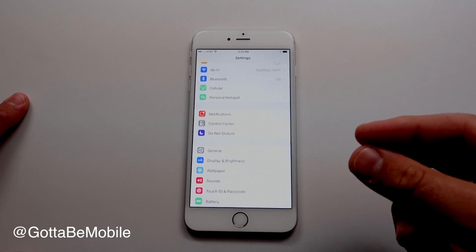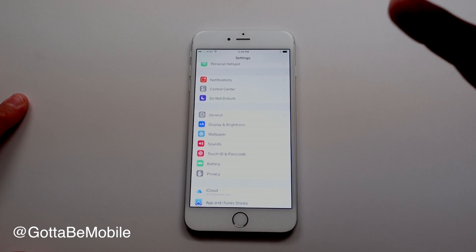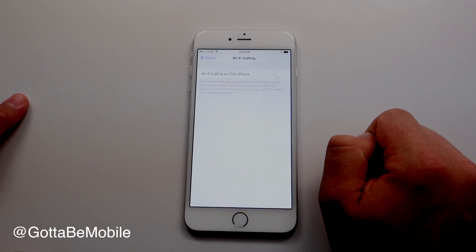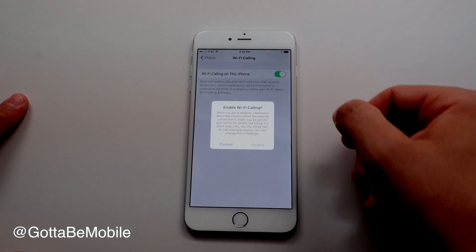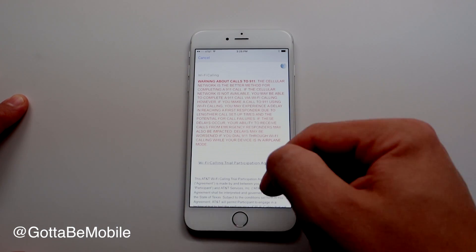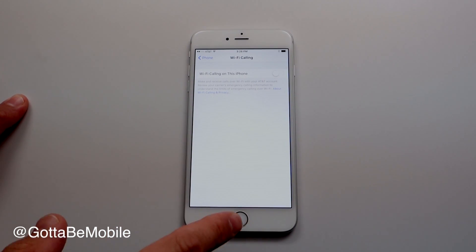If you're on AT&T, there's a cool new feature this year. Last year, Apple added simultaneous voice and data for Verizon users and Wi-Fi calling for T-Mobile users. Now AT&T users can go in and turn on Wi-Fi calling, hit Enable, and set it up. It'll give you a few warnings, but it's something people will appreciate, especially if you're in a poor coverage area.